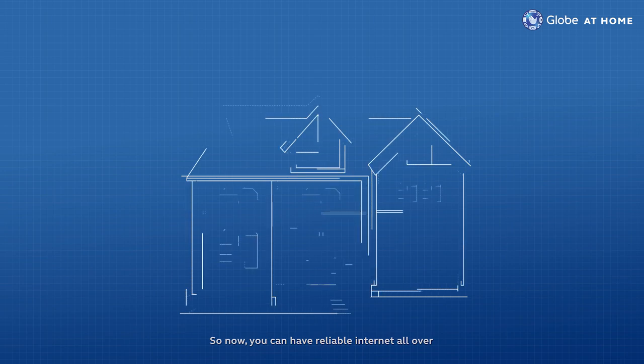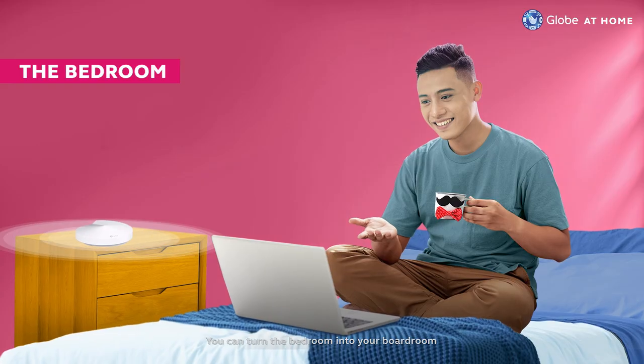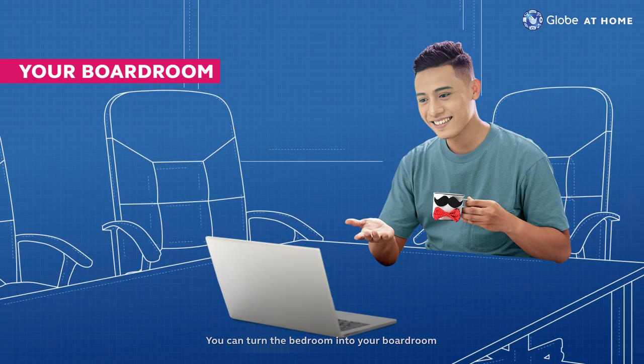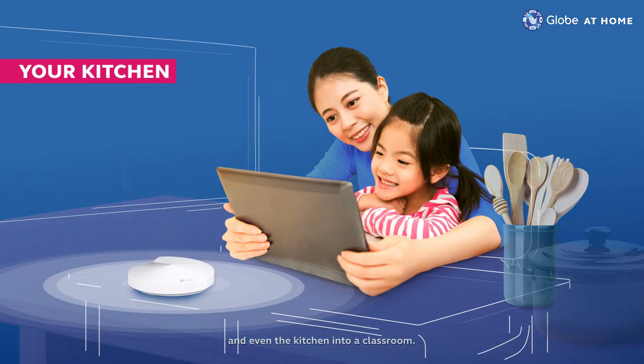So now, you can have reliable internet all over to freely explore the world right at home. You can turn the bedroom into your boardroom, the living room into a personal movie theater, and even the kitchen into a classroom.